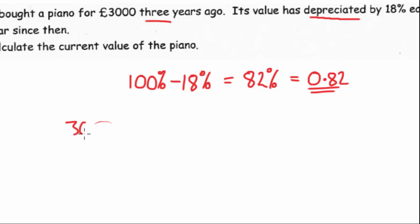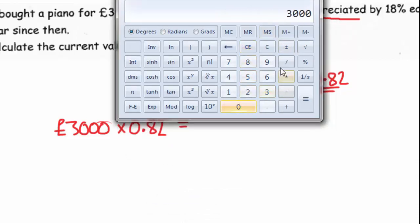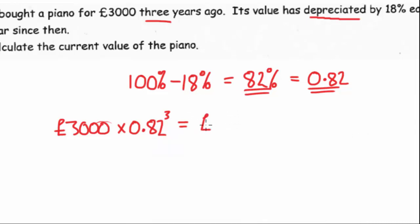So we can say it's initially worth £3,000. After one year it'll be worth £3,000 times 0.82, which represents 82%. But it's not for just one year — it's actually for three years — so we do it to the power of the duration. So that's 3,000 times 0.82 to the power of 3, and that tells us that after three years your piano is worth £1,654.10. With depreciation you look at the percent it's depreciating by and take it away from 100; with appreciation you added it.